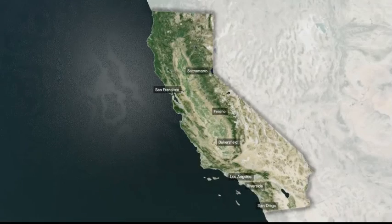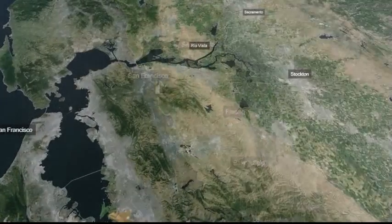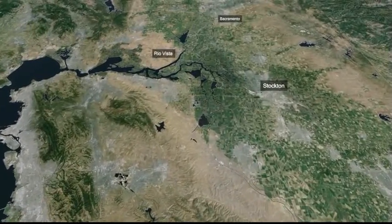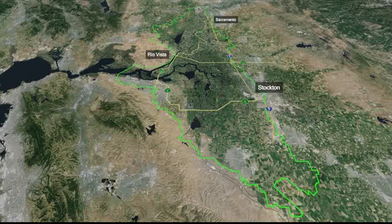The Bay Delta Conservation Plan is a Habitat Conservation Plan and Natural Communities Conservation Plan to conserve 56 threatened and endangered plant and animal species. The plan is centered around the Sacramento-San Joaquin Delta. The Delta, outlined in green on this map, is a vitally important ecosystem and water resource for California.